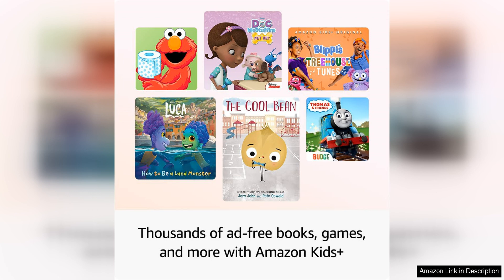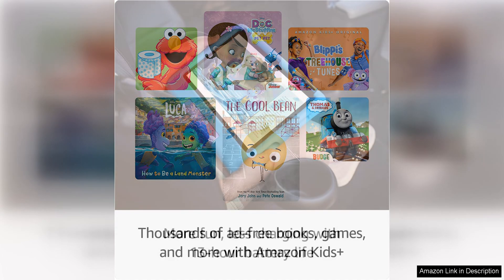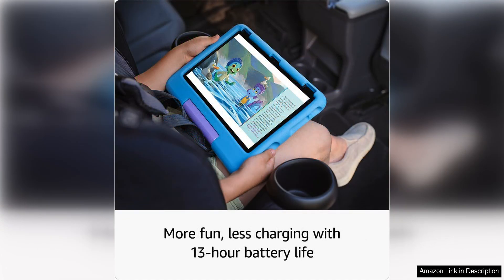The all-new Amazon Fire 10 Kids is also durable and rugged, with a kid-proof case that protects the tablet from drops, bumps, and spills. This makes it perfect for young children who may not always be the most gentle with their electronics.